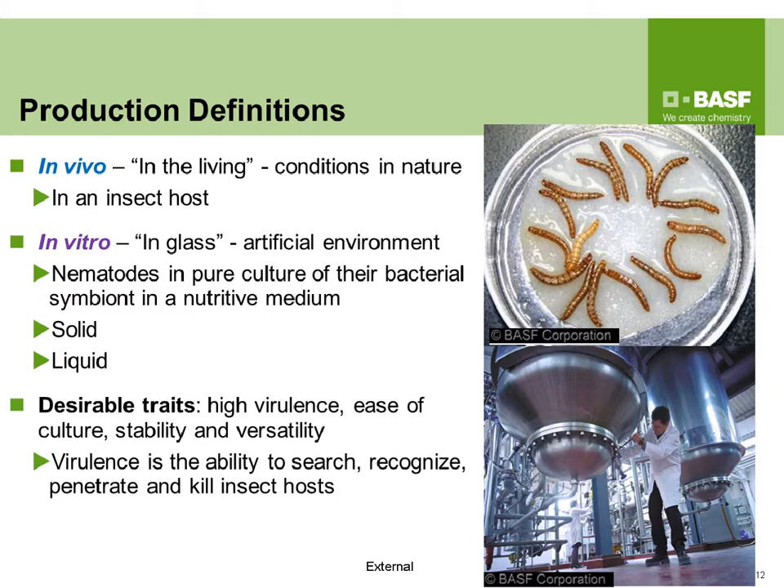There are two ways beneficial nematodes can be produced. The first is in vivo — literally 'in the living' — meaning production inside an insect host, the conditions present in nature. The second is in vitro — literally 'in glass' or an artificial environment — meaning nematodes are produced in a pure culture of their bacterial symbiont in a nutrient medium in some sort of vessel. In vitro production can be solid or liquid; liquid produces the highest volumes.